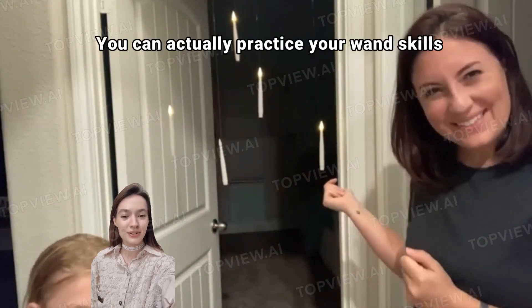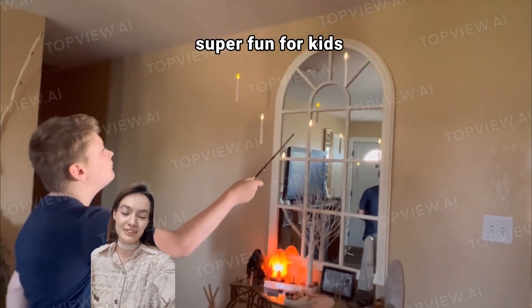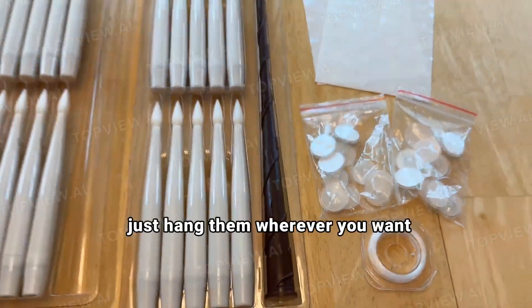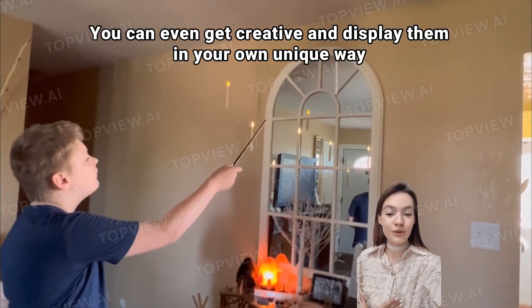But wait, it gets better. You can actually practice your wand skills and unlock more candles as you master your spell. Super fun for kids. Setup is a breeze — just hang them wherever you want. You can even get creative and display them in your own unique way.